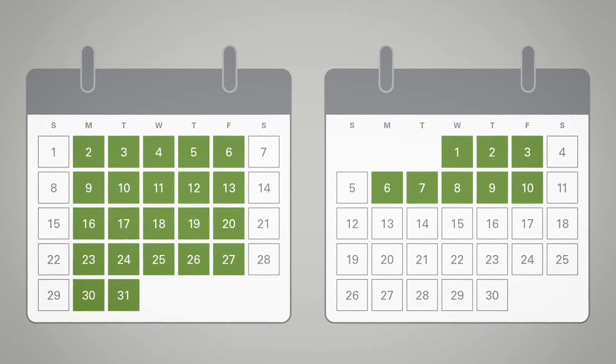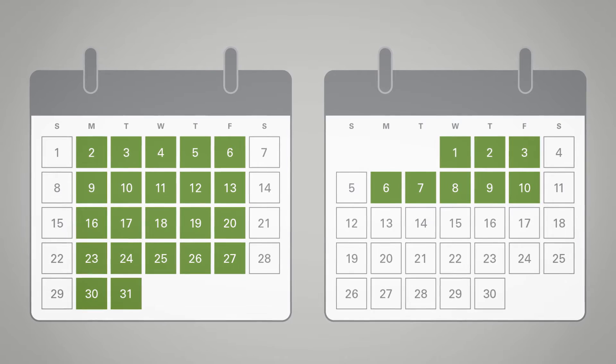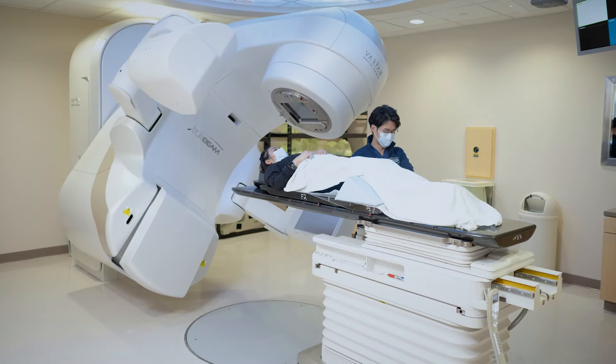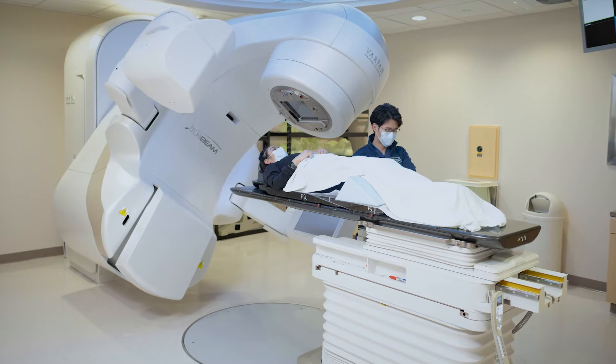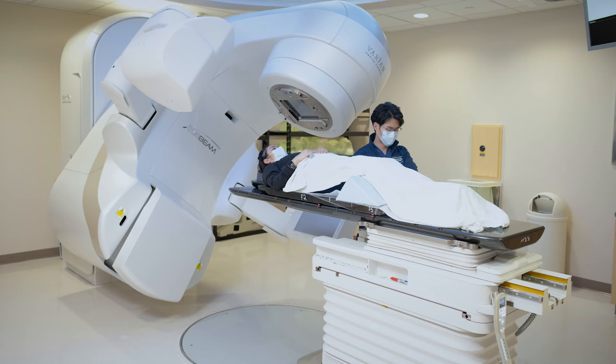You will have radiation therapy once a day, Monday through Friday, for six weeks. Each session takes 10 to 15 minutes, not including time spent in the waiting room. Radiation therapy is painless.